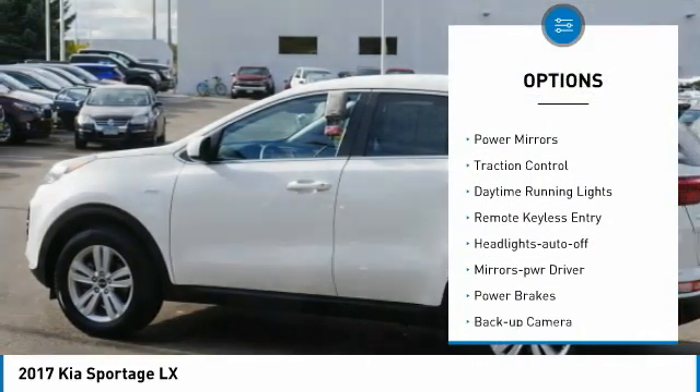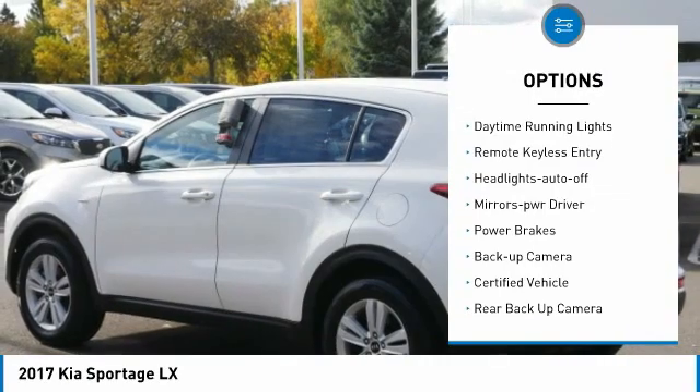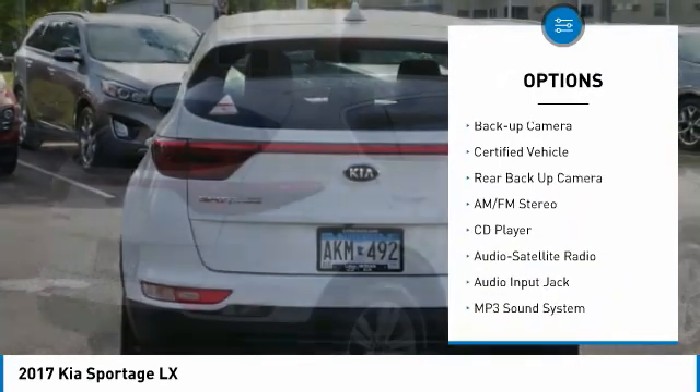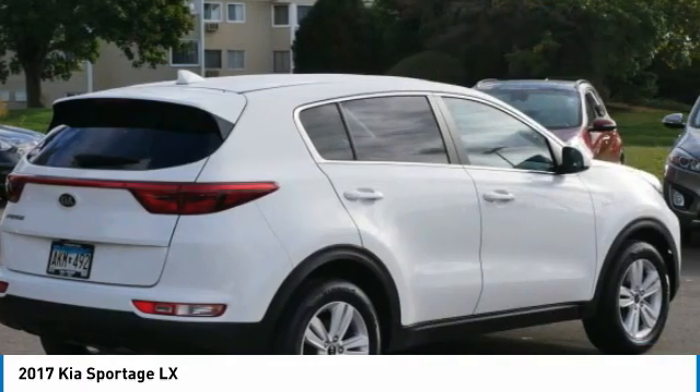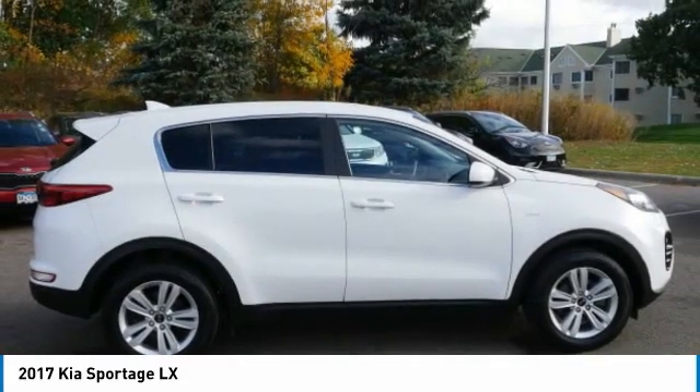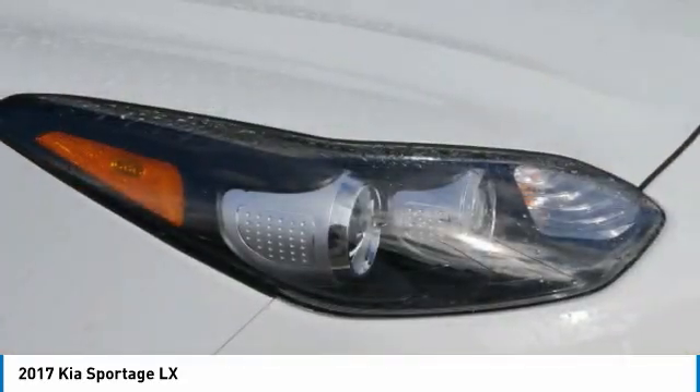All-wheel drive, aluminum wheels, power mirrors, traction control, daytime running lights, remote keyless entry, headlights auto-off, mirror memory, power brakes, backup camera. Searching for a dependable vehicle that looks great too? You found it, so stop in today.